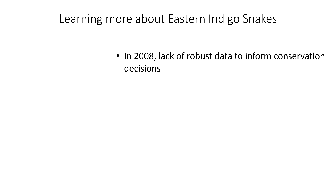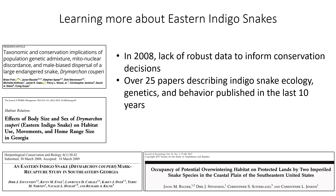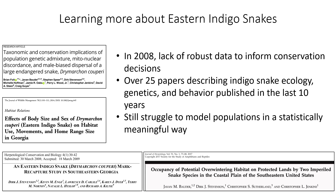In 2008 we really lacked robust data to make conservation decisions. Since that time there's been a ton of research on indigo snakes — over 25 peer-reviewed publications describing indigo snake ecology, genetics, behavior, and all sorts of things that give us a better picture of this species and can really help us narrow down what we need to do to promote their conservation. However, even with all this work, we still struggle to model populations in a statistically meaningful way. Snakes are notoriously hard to study — they're hard to find reliably over time — so we still have a hard time understanding how their populations are fluctuating through time.